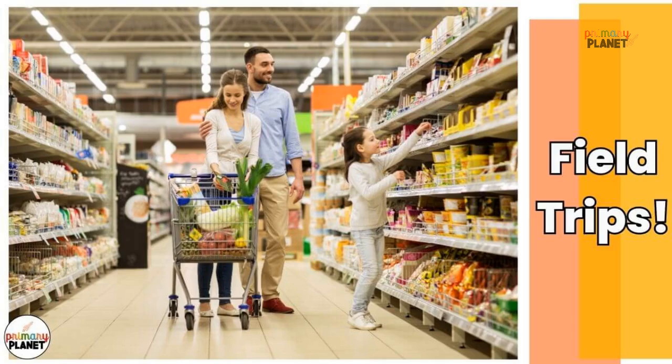Tip number six: take field trips. Field trips can be a great and engaging way to prevent summer learning loss over the summer. Visit museums, historical sites, and other places that offer educational activities. One simple field trip idea: the grocery store. You have to go anyway — take your child with you and talk about how the store is set up, where to find certain items, what items usually go together, how much things cost, and more. There are tons of things your child can learn at the grocery store.